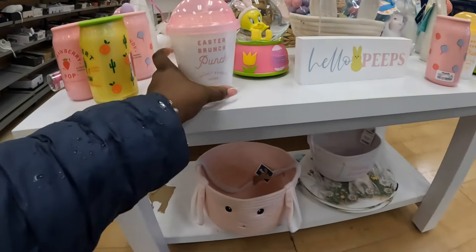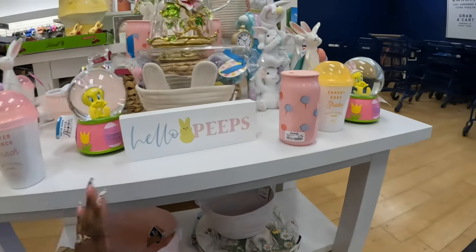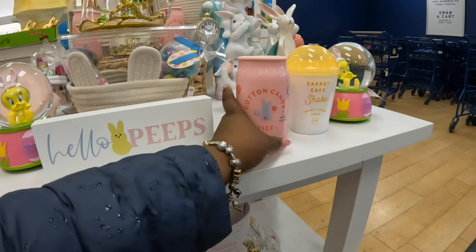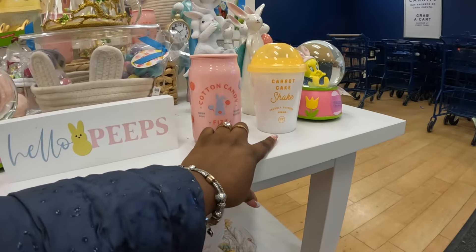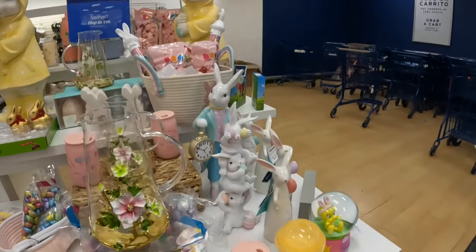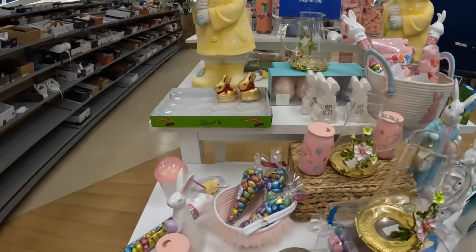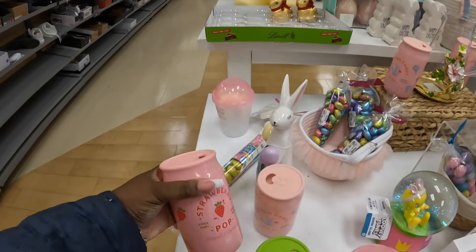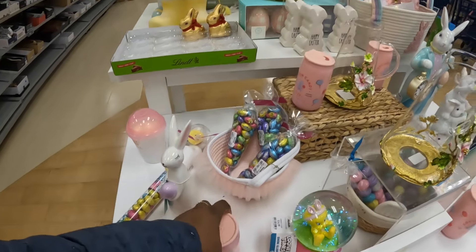Right over here as we walk in, they have the new Easter candles. It's definitely raining out so excuse my sleeve. They have cotton candy fizz and a new one — carrot cake. There's also a cute Tweety Bird one. And then strawberry pop and cotton candy.